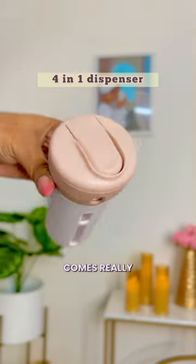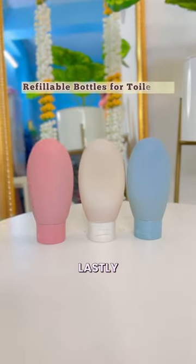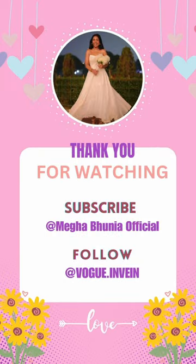This four-in-one dispenser comes really handy for shampoo and hand wash without taking the big bottles. Lastly, these leak-proof silicone containers — got them for the same purpose. Thank you for watching, hope this was helpful, follow and subscribe for more such videos.